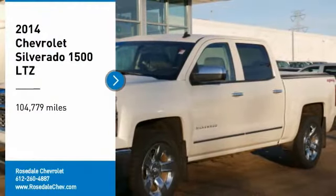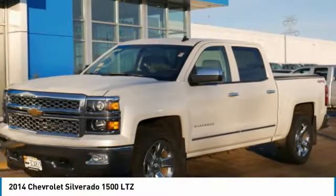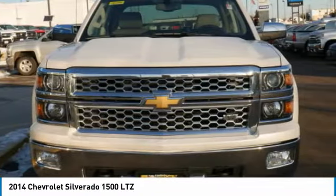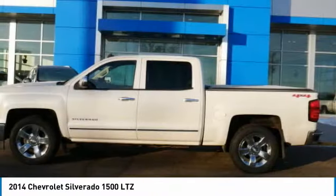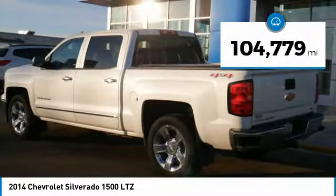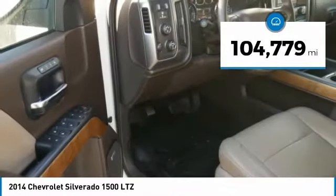Stop by and take a look at the 2014 Chevy Silverado 1500. The Chevy Silverado 1500 has the lowest cost of ownership of any full-size pickup. This vehicle has less than 105,000 miles.